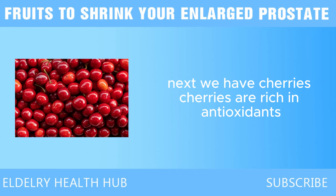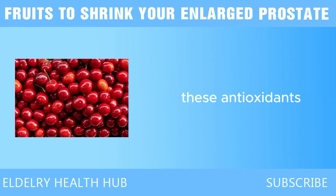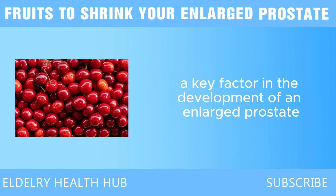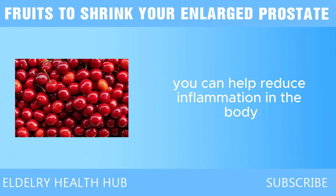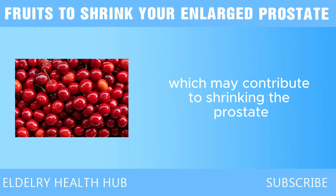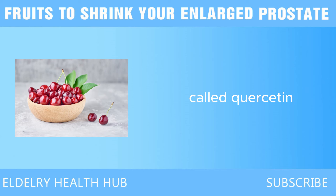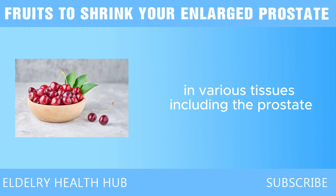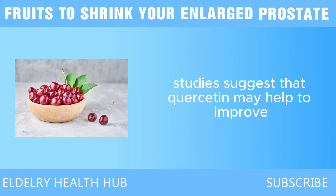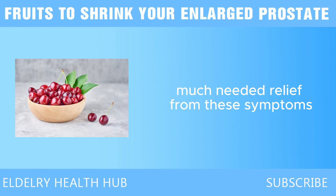Next we have cherries. Cherries are rich in antioxidants, particularly anthocyanins, which give them their vibrant red color. These antioxidants play a crucial role in reducing inflammation, a key factor in the development of an enlarged prostate, also known as benign prostatic hyperplasia, BPH. In addition to anthocyanins, cherries contain quercetin, a natural anti-inflammatory agent that has been shown to reduce swelling in various tissues, including the prostate. Studies suggest that quercetin may help improve urinary flow and decrease the frequency of urination, providing much-needed relief for men with an enlarged prostate.